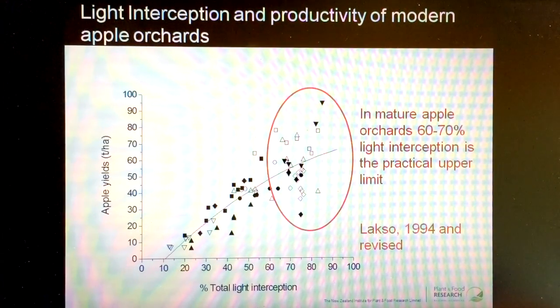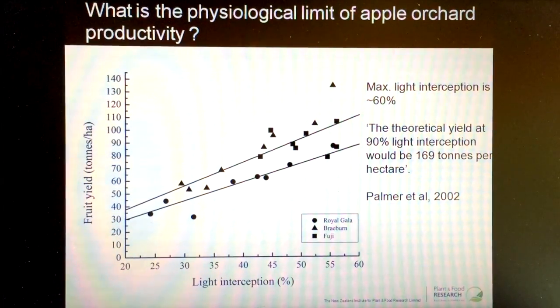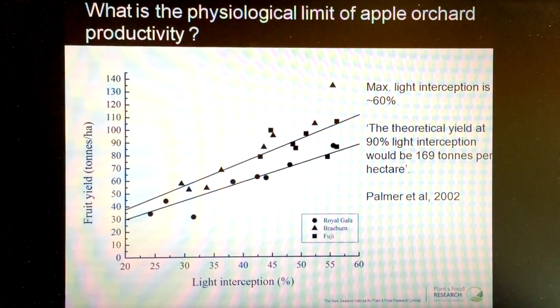However, if we think about this from a theoretical point of view, here is some of the data which contributed to that previous graph — this is some data from New Zealand. We see that up to the maximum light interception we could find in these systems, upwards of 60% of the radiation coming in from the environment, that productivity could be very high.